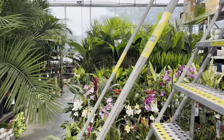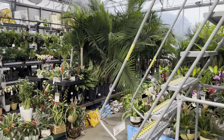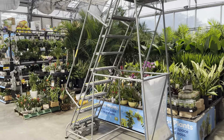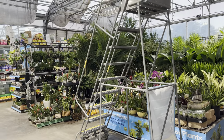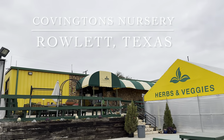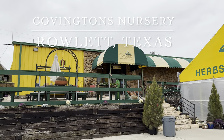Cold weather and timing at big box stores can really influence the quality of plants. Sometimes you get lucky and sometimes you don't — today we were unlucky to find plants in perfect condition. Here's my bonus feature: this is actually a local nursery in Rowlett, Texas called Covington's Nursery.